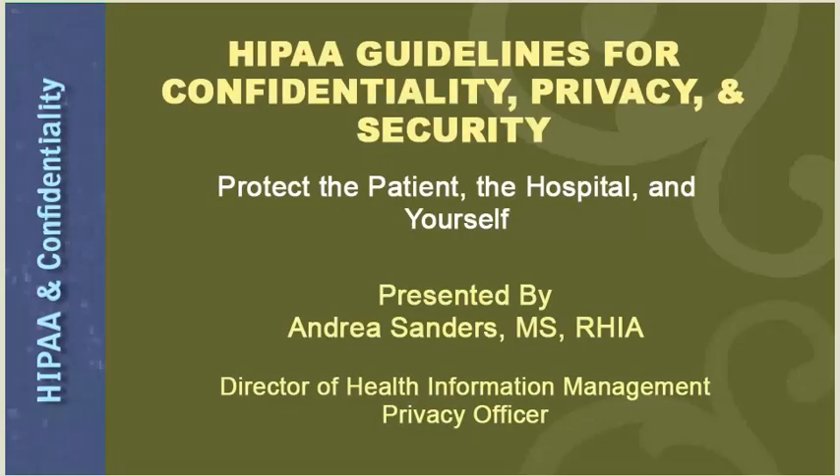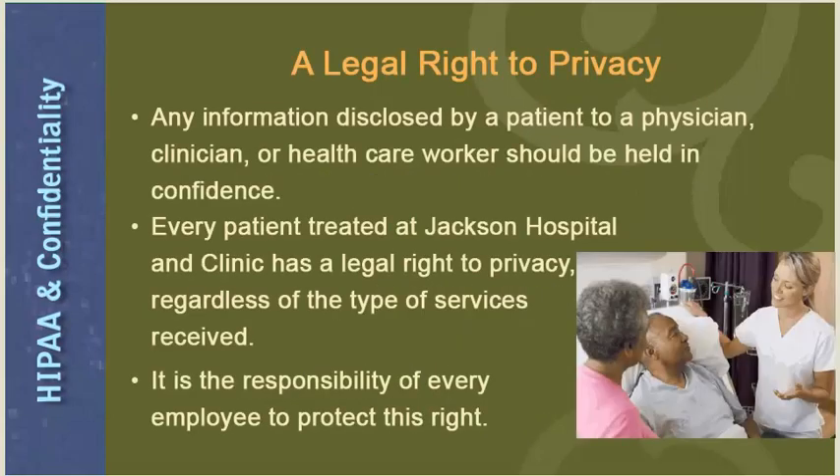Hello, my name is Andrea Sanders, and I am the Director of Health Information Management and the Privacy Officer for Jackson Hospital and Clinic. Today I am going to discuss HIPAA guidelines for confidentiality, privacy, and security — protecting the patient, the hospital, and yourself. All of our patients have a legal right to privacy. Any information disclosed by a patient to a physician, clinician, or healthcare worker should be held in the strictest confidence. Every patient treated at Jackson Hospital has a legal right to privacy regardless of the types of services received.